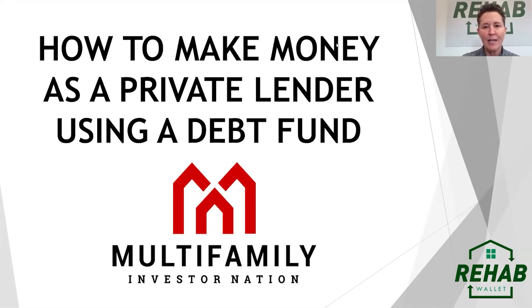I think this kind of summarizes today's webinar. Appreciate everybody's attention and all the great questions. If you have any questions, you can contact me at Kelli — K-E-L-L-I — at RehabWallet.com. Look forward to seeing everybody at the next Multifamily Investor Nation webinar. Talk to you guys soon, thank you.